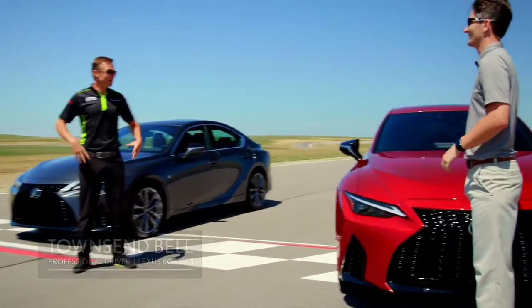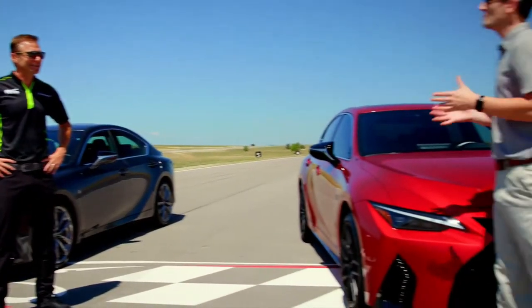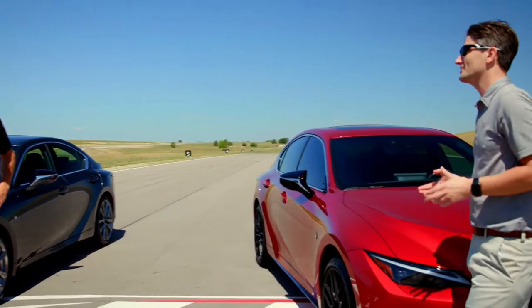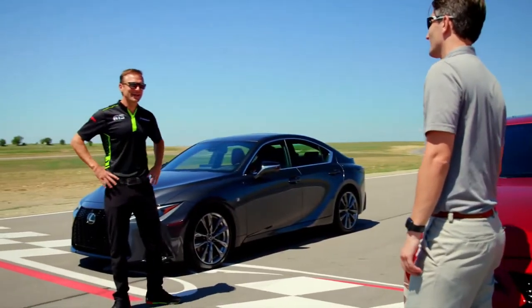Glad to have you here. I mean, great state of Texas and the great state of the all-new IS. I can't wait to sample this thing. You got a chance to learn a little bit more about it, but you are dying to get a chance to drive it on the racetrack. So I'm glad you're here at Eagles Canyon. What do you think about going for a drive? Let's do it, man. Brand new racetrack, awesome car — let's see what it's got.